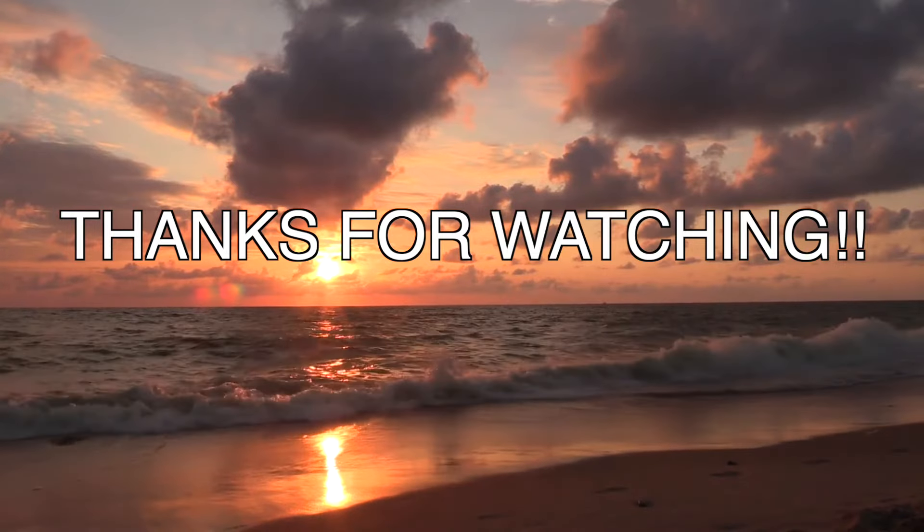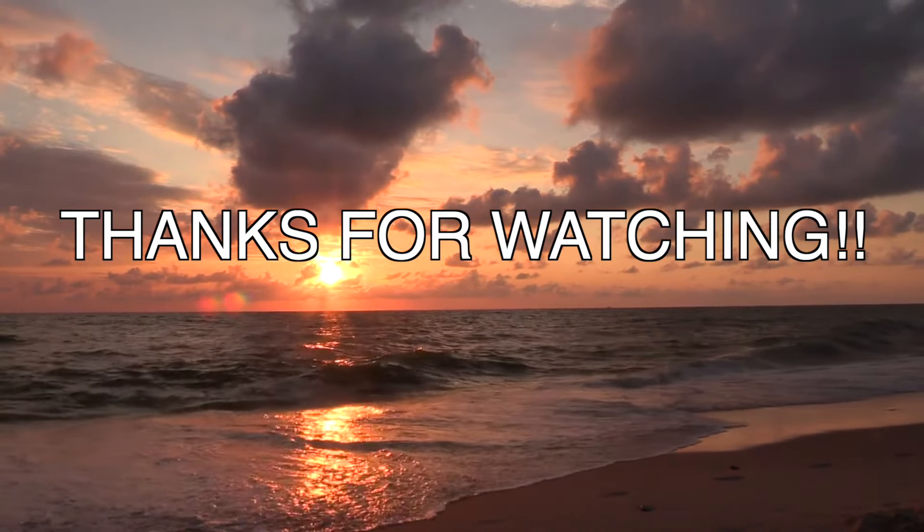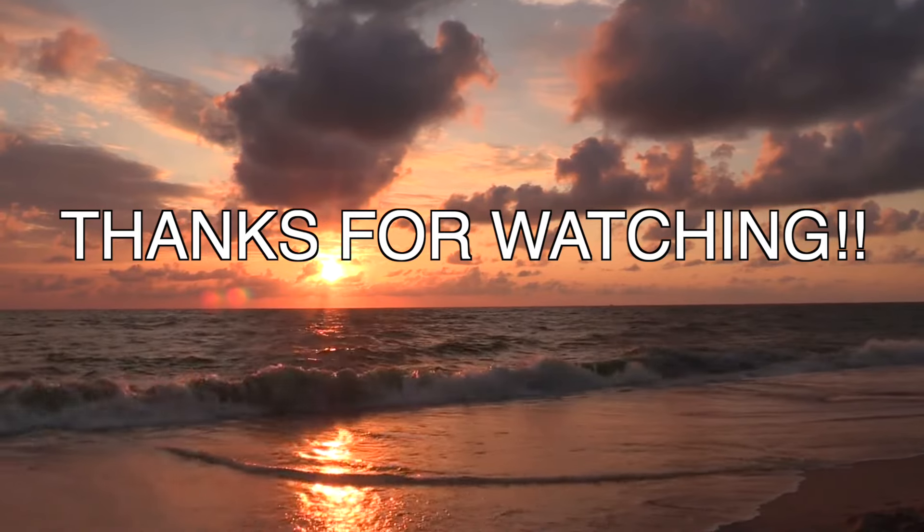That's a wrap on a full day in Koh Lanta. So far we think this is our favorite Thailand island — let us know in the comments below what your favorite island in Thailand is. We're gonna sit back, relax, enjoy the sunset, and we will see you next week.